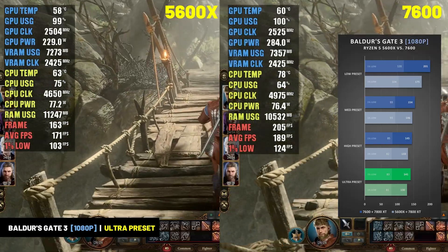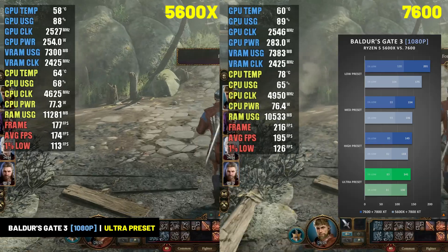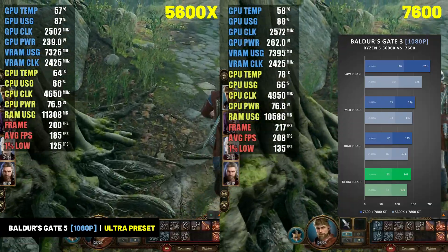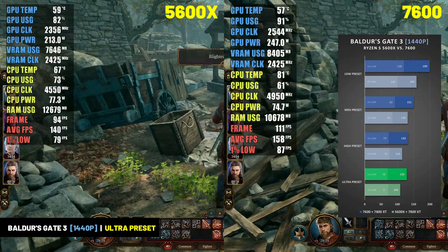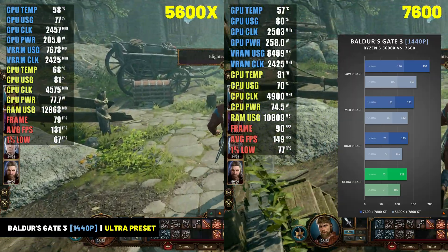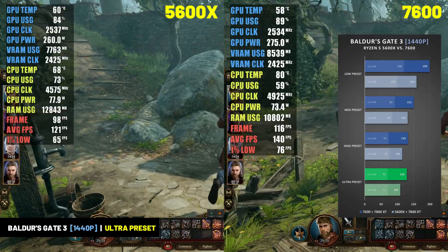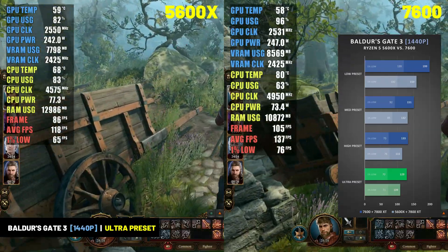Baldur's Gate 3 was another game the 7800 XT handled with ease, averaging over 140 FPS at the Ultra preset when paired with the Ryzen 5 7600, and right at 130 FPS with the 5600X. At 1440p resolution the game stayed over 100 FPS, averaging 129 FPS with the 7600 and nearly 110 FPS with the 5600X. The 7800 XT can easily max out Baldur's Gate 3 on a 1440p display.